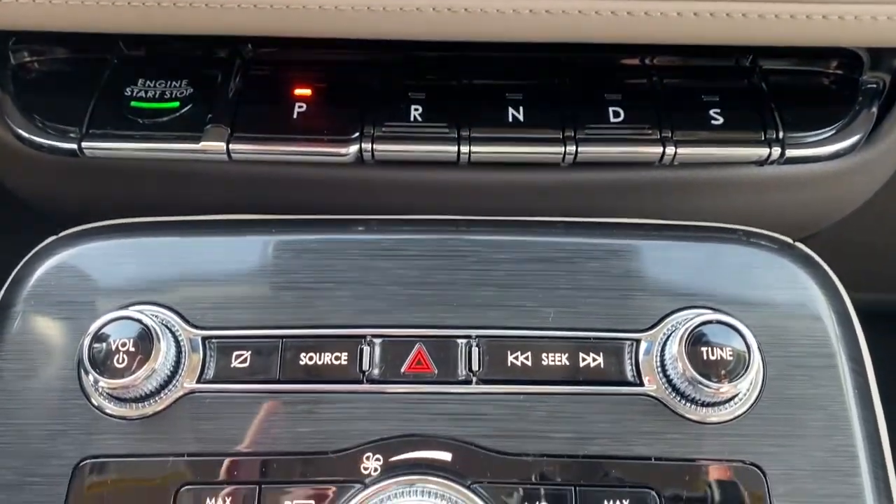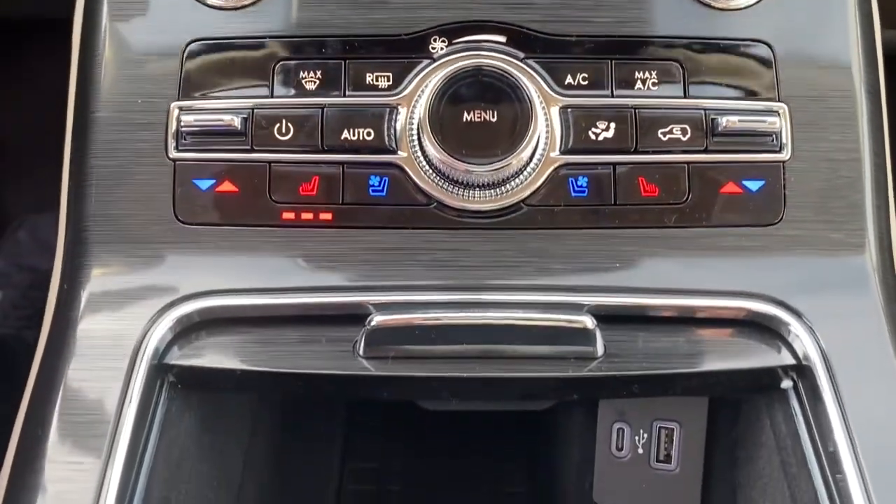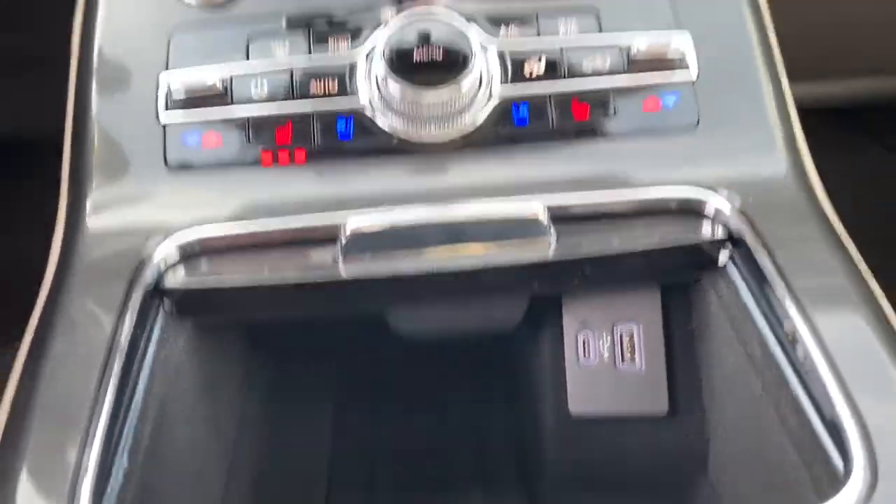Power liftgate, lane-keeping assist, remote engine start, cooled front seat, power passenger seat.